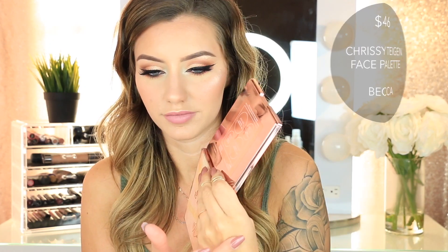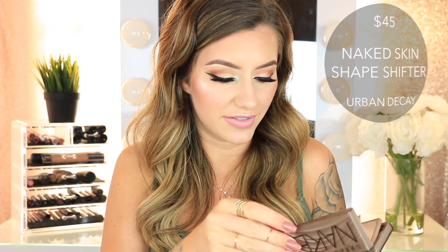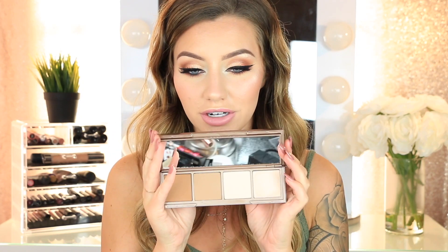Then I got the Becca and Chrissy Teigen Face Palette — this one looks stunning. One shade has more of a pink undertone, and another has more of a peachy rose gold undertone — they're completely stunning. The blush and bronzer looks really pretty too. Then I got the Urban Decay Naked Skin Shape Shifter — a Contour, Color Correct, and Highlight Palette. One side has all the powder shades and when you flip it over it has all the cream shades. I love how they have that all in one with awesome packaging.